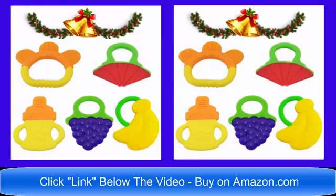Hello, and today here we have brand new on the market — 2017 all new 5-set baby teethers. Perfect for Christmas, perfect for any birthday gift. You can buy now on Amazon.com. Thank you and have a wonderful day.